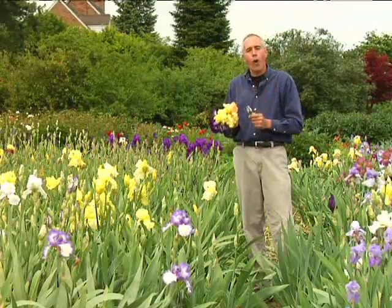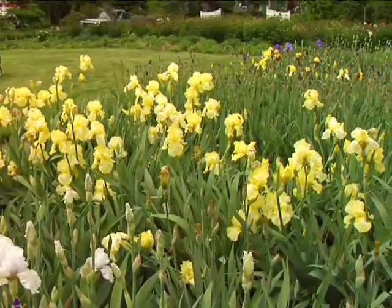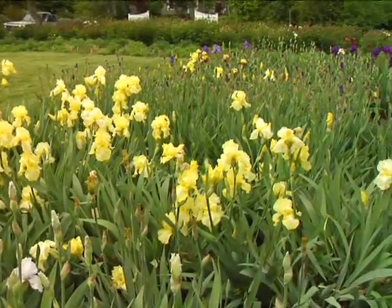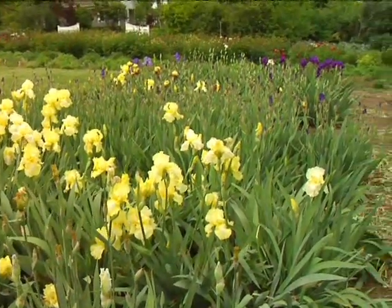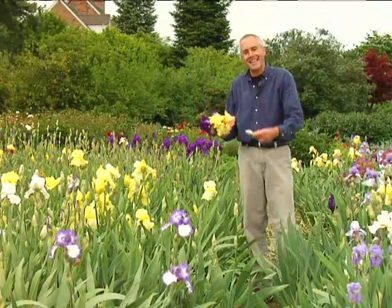Additionally, some of these tall bearded iris bloom again in the fall, and those are called reblooming iris. And on top of all of it, the fragrance is just fantastic. You can cut these and put them indoors, and these flowers smell fantastic.